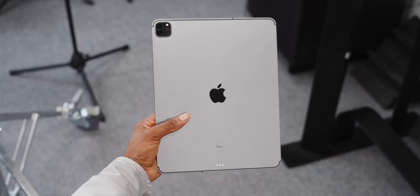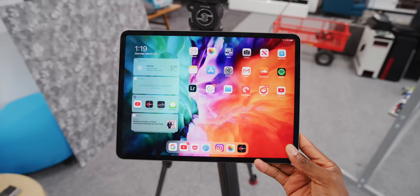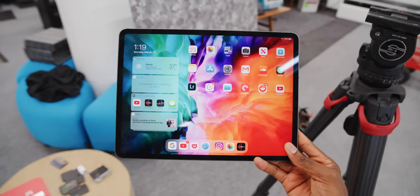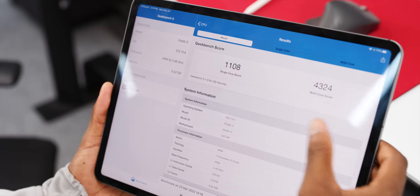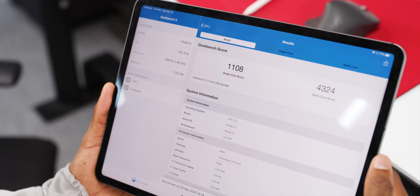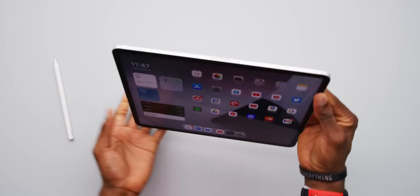The last iPad Pro wasn't that long ago. You can watch the review from last year, but in short, it had an A12Z chip. And that was a spec bump from the previous iPad Pro, which had an A12X. There were other small bits and things that made last year's iPad new, but now again in 2021, we have an even more powerful chip.